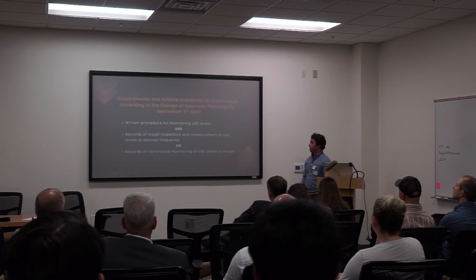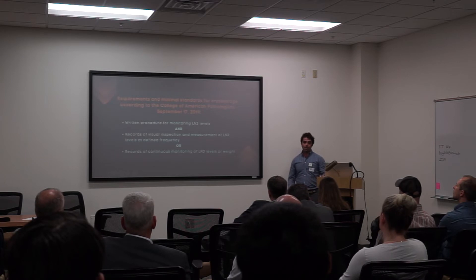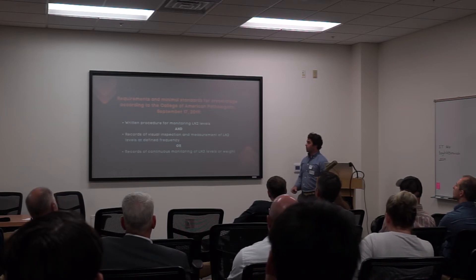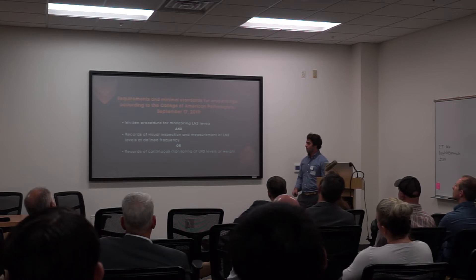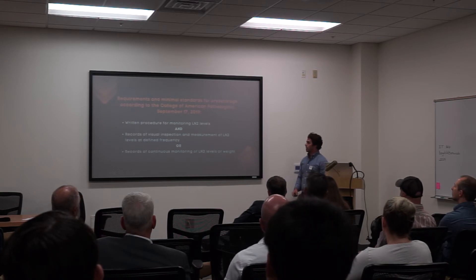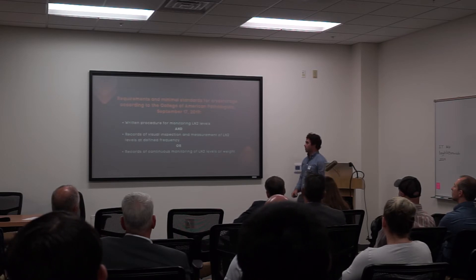Recent regulations from the College of American Pathologists, one of the regulatory bodies in the IVF and laboratory industries, came out with requirements and minimal standards for cryo-storage stating there must be written procedures for monitoring LN2 levels, records of visual inspection and measurement of LN2 levels at defined frequency, or records of continuous monitoring of LN2 levels or weight. Notably, nothing in these requirements mentions monitoring with temperature. When we bring our system to market, we will provide laboratories with the only all-in-one solution that meets this criteria.